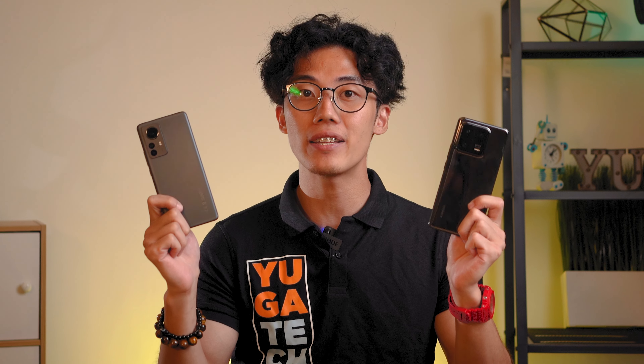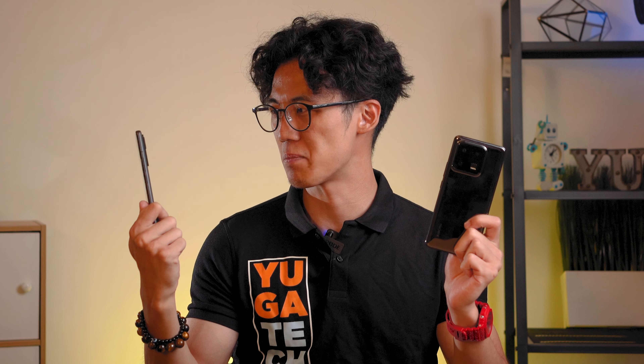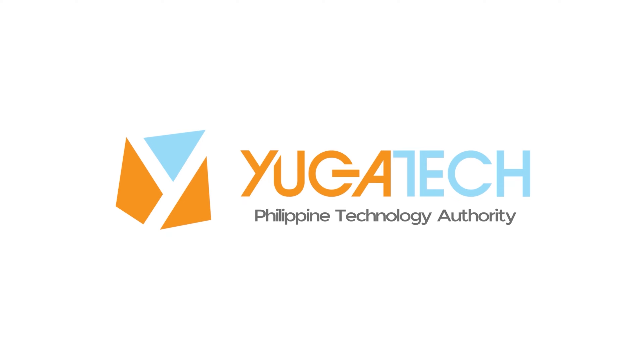This is the Xiaomi 12 Pro, just in case you're curious if there's any difference in the design. Look at that camera bump. What up guys, Miguel here of YugaTech, and this is our full review of the Xiaomi 13 Pro.